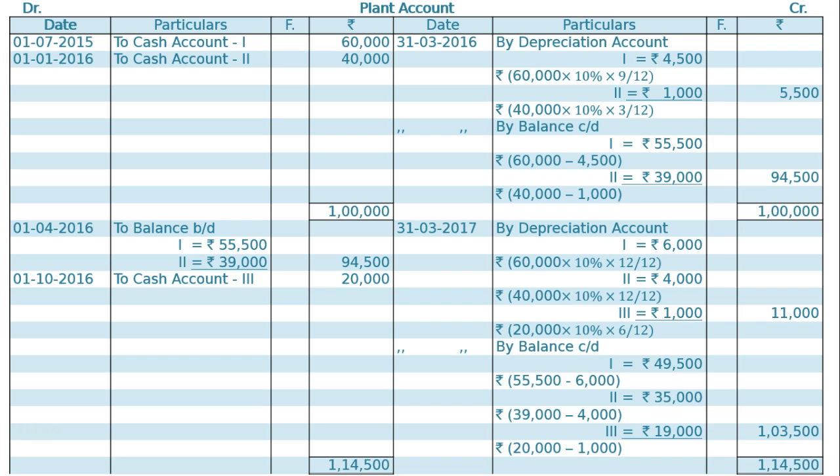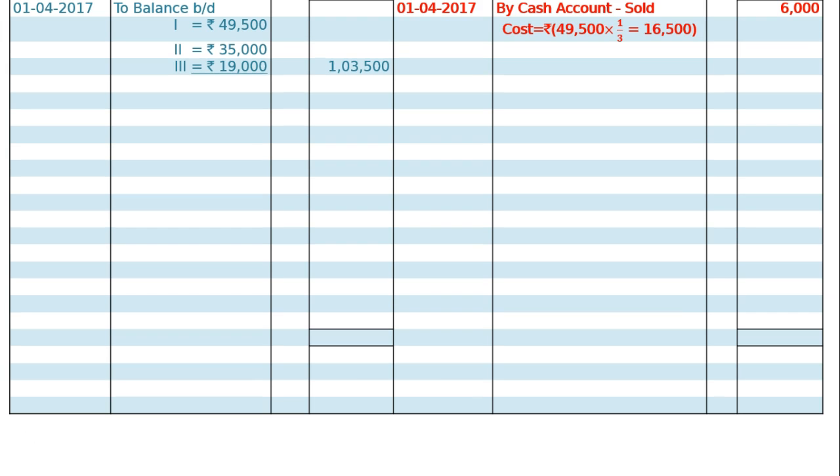The totalling of both sides of the ledger is Rs 1,14,500. On 1st April 2017, the balance brought down will be Rs 1,03,500. On this date, one-third of the first plant was sold. The cost of the first plant is Rs 49,500 and its one-third is Rs 16,500. This is sold for Rs 6,000. The actual cost price on 1st April 2017 is Rs 49,500, and one-third of this is Rs 16,500. No depreciation will be charged on the sold-out portion. This Rs 16,500 worth machine plant was sold for Rs 6,000. Hence, loss is Rs 10,500.